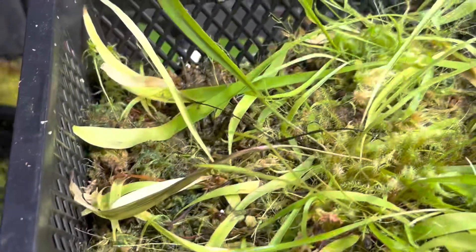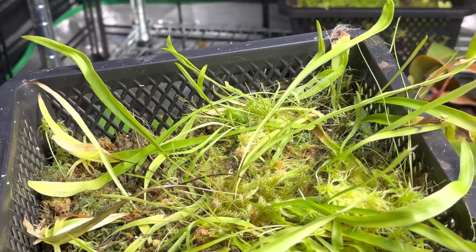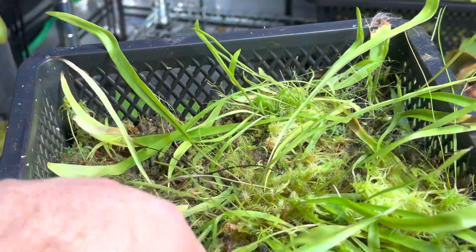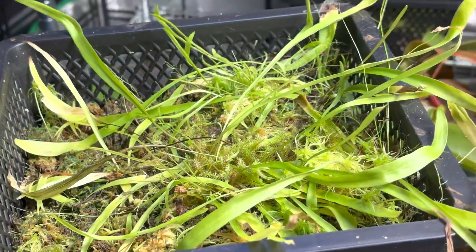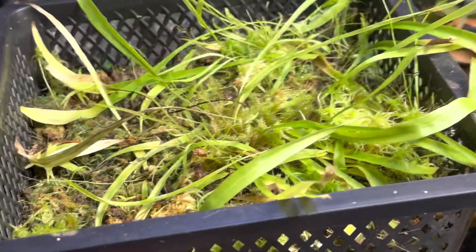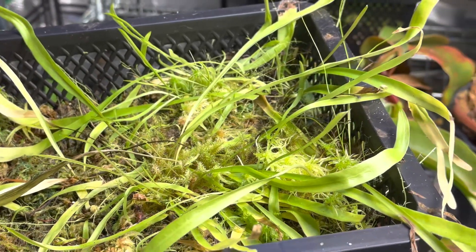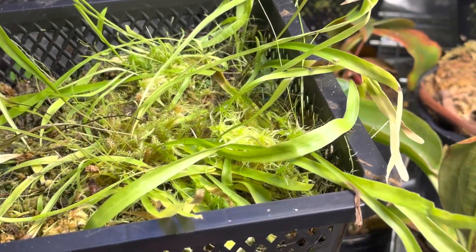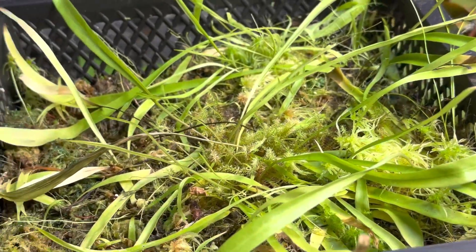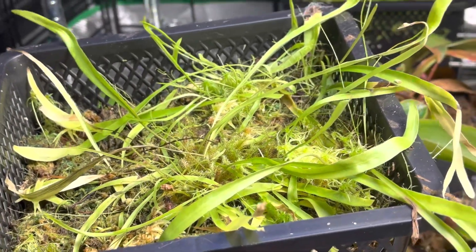They're super cheap to get and it is literally a weed — very hard to kill. In fact, quite the opposite: it's very hard to keep at bay, it grows everywhere. I've got several different types of Utricularia I'm going to talk about on this channel, but this is one of the coolest, easiest, beginner-friendly plants. You can get a nice big clump for maybe 20 bucks and it will absolutely bring so much joy to your life.